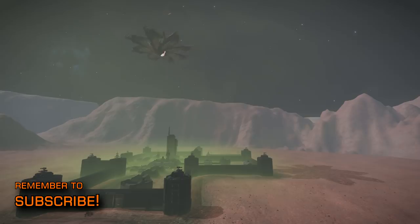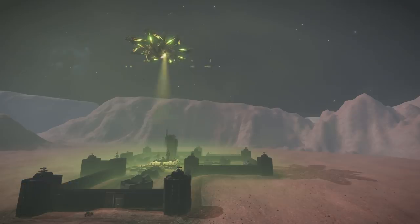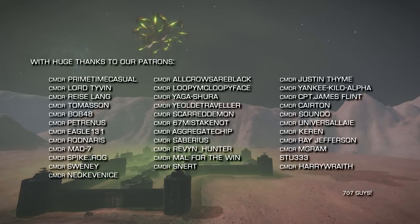But what are your hopes for Space Legs? Do you believe they're part of the 2020 update? Do you even care about Space Legs, and if not, what would you like to see? And if you do care about Space Legs, what would you like to see done with them? Let us know in the comments below.